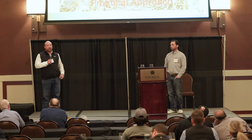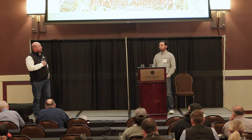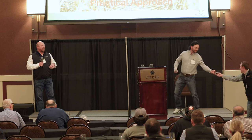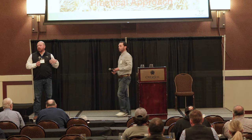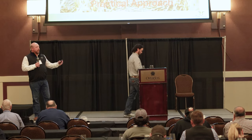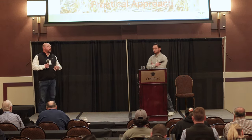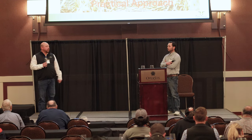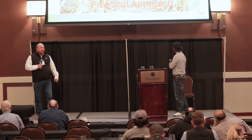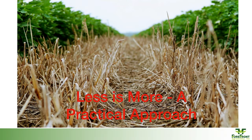My name is Jeff Miller with Forefront Agronomy out of Plainview, Texas. I've had the opportunity to work with some guys over the last several years looking at some of these different systems that we've talked about over the last two days. We're going to focus on some things that Tate's been doing on his farm, as well as a couple other things. We just called it 'Less is More' — a practical approach, taking a good Red Raider stab at it.